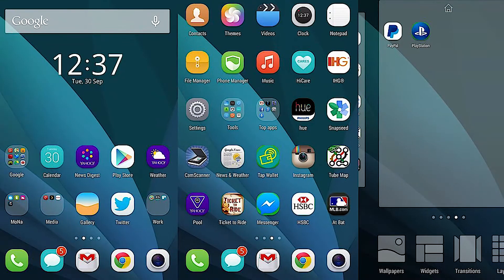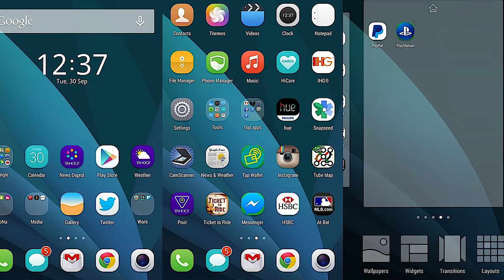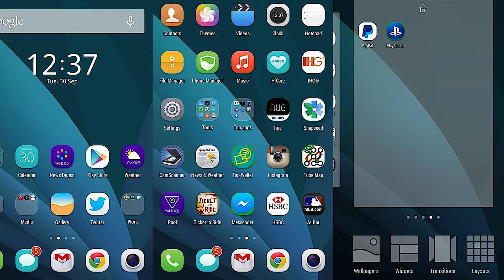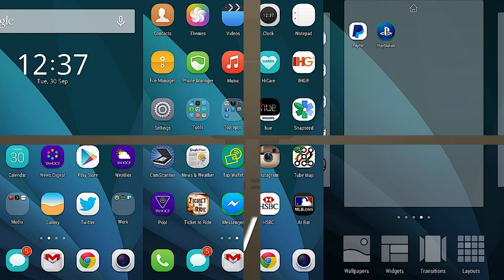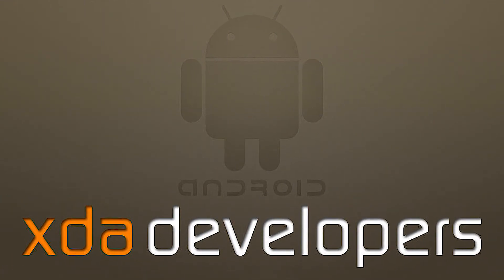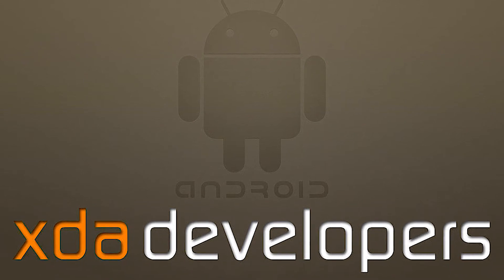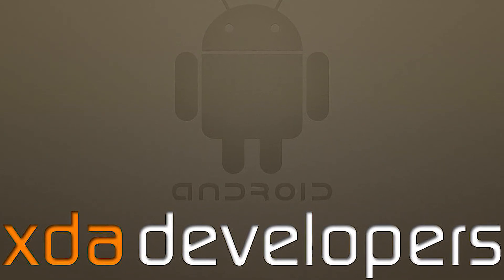Now let's talk about the software itself. Huawei customizes Android with its own user interface called EMUI, so will anything change on the P20? Well, the firmware covered by XDA Developers was based on Android 8.0 Oreo with EMUI version 8.0.1 on top.